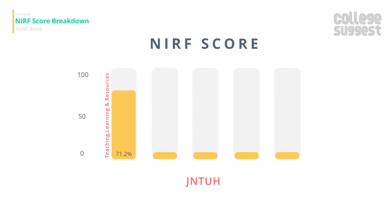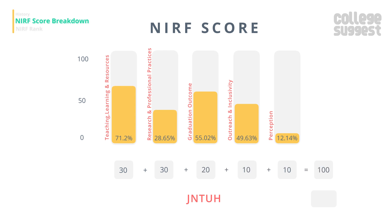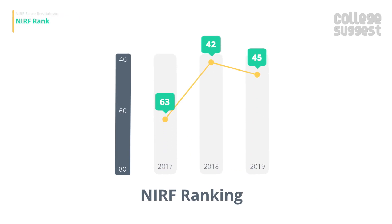JNTU has given its best in Teaching, Learning and Resources with a score of 71.2%. Research and Professional Practices has a score of 28.65%, while Graduation Outcome has a score of 55.02%. Outreach and Inclusivity has a score of 49.63% and Perception from the Public has a score of 12.14%. Including all these, JNTU has an overall NIRF score of 47.13% and is placed at the 45th rank in the NIRF table.